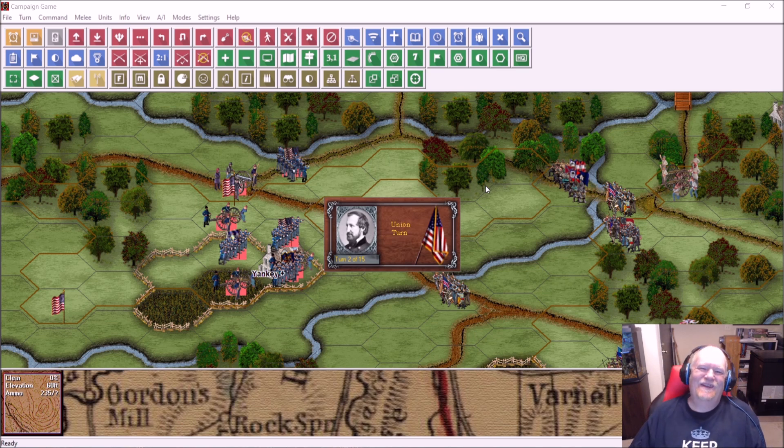Doing the campaign game — first battle of the campaign game — in Perryville. What is it, October 6th, October 3rd, 1863? I think something like that.